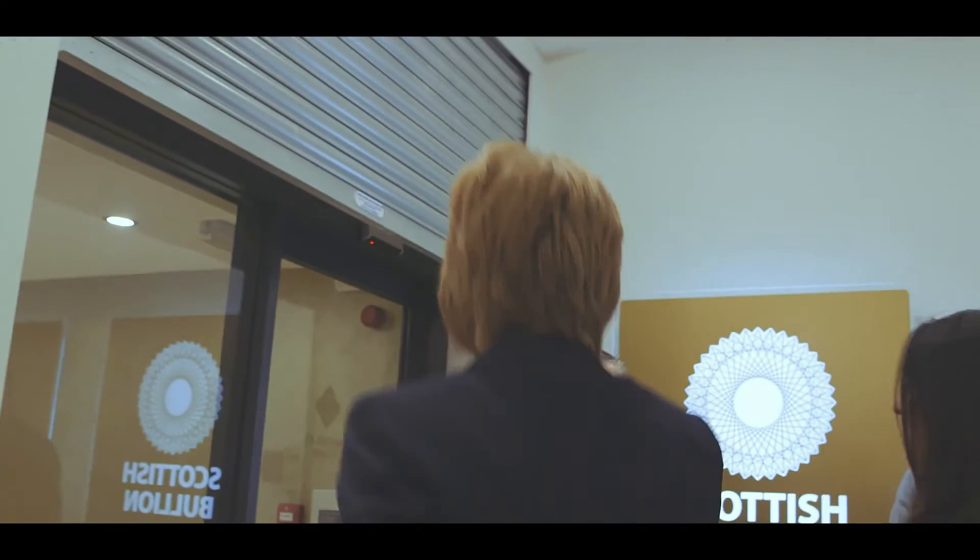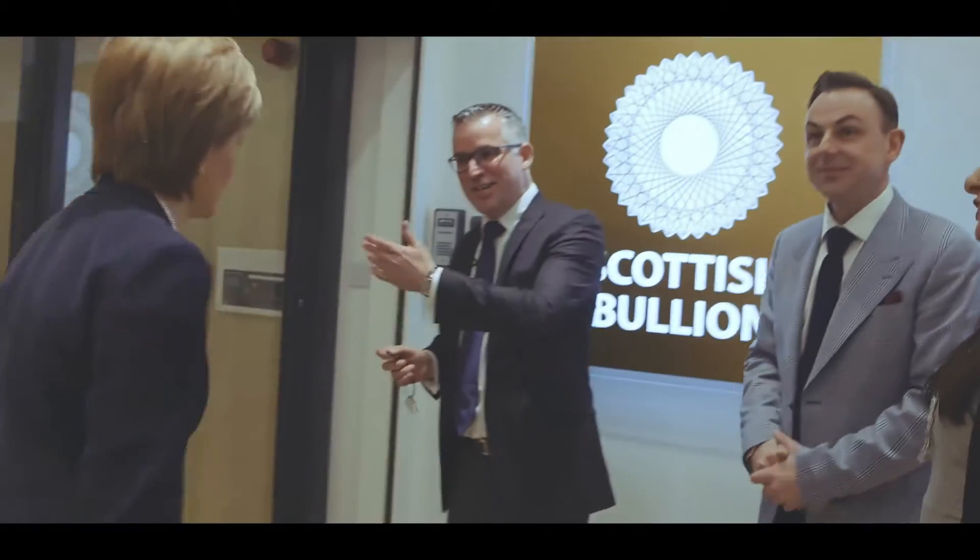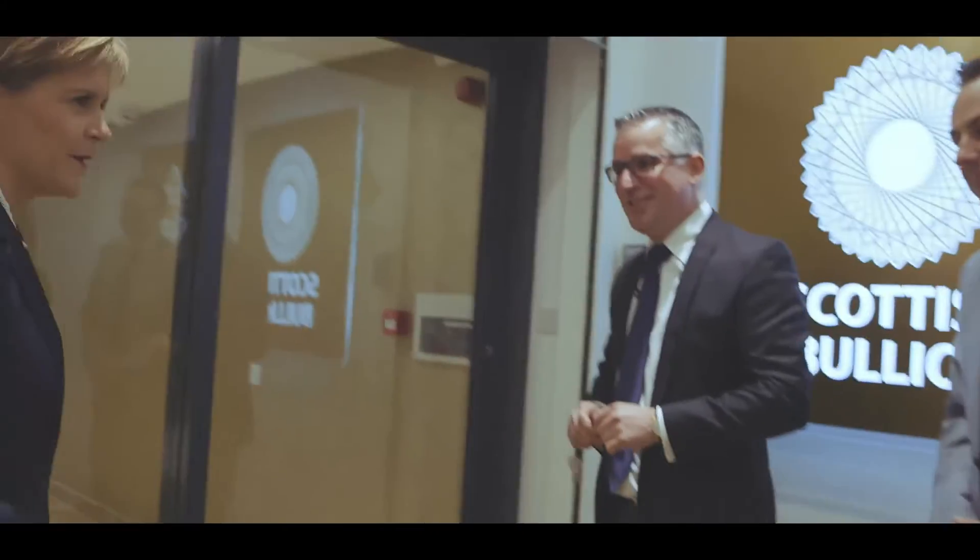Welcome, First Minister. We're delighted to have you. I'm Seamus. Nice to meet you. So we're going to take you into the vault and take you on a quick tour. Fantastic.